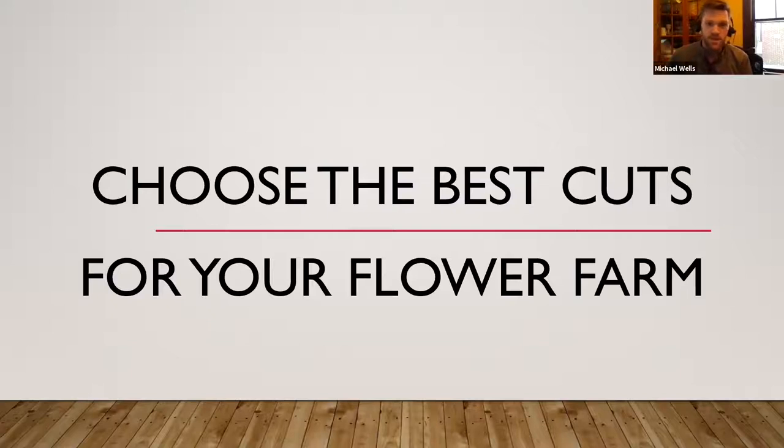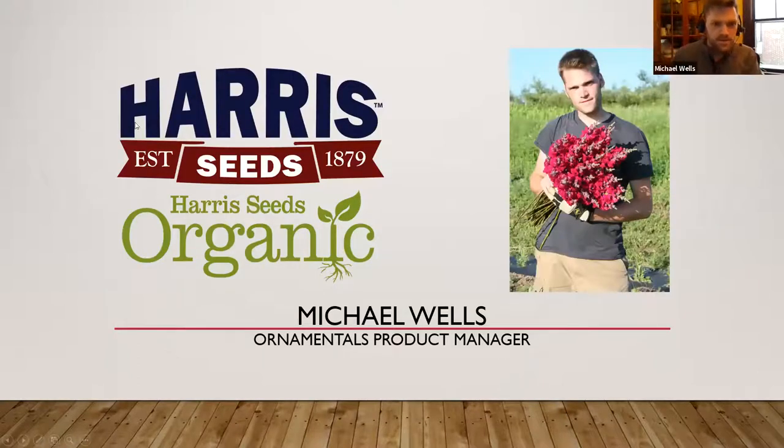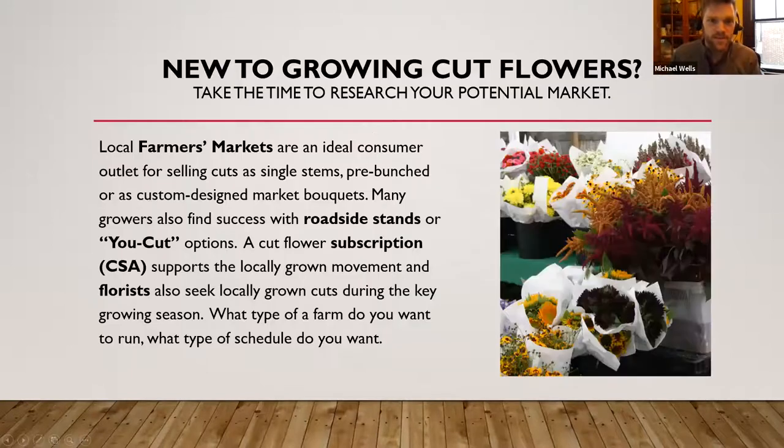My gig at Harris is to find new products and see what's changing in the marketplace. One of my big goals going back was to introduce more cut flowers to the program and look at some plants a little differently than how some of our breeders even look at them. At Harris, we do have a trial garden — about two acres, not all in production, but a big piece of it is cut flower trials, and we do some offsite work as well.